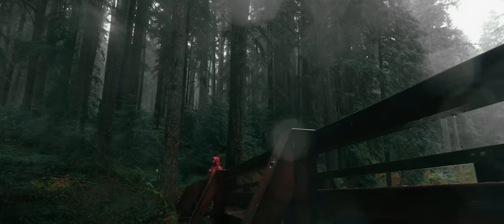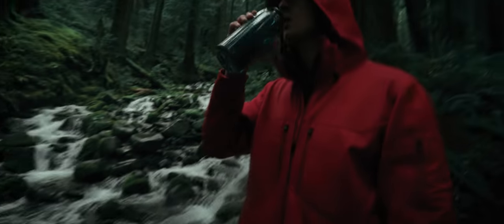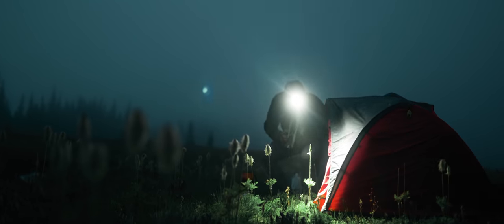You came here to get lost, then find your way back, to step in puddles, trudge through bushes, climb over rocks and trees. You came here to drink creek water, to survive for days on granola bars and candy, and to sleep on the ground.